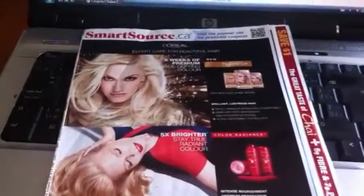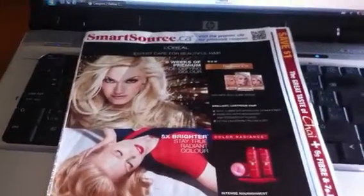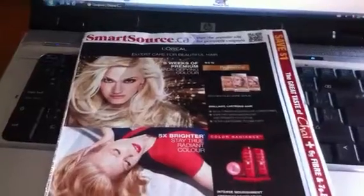Hey everyone, it's Chrissy from A Crazy Couponer Deal Finder. I thought I'd show you guys today something interesting I noticed in the SmartSource coupon insert and on the online website.